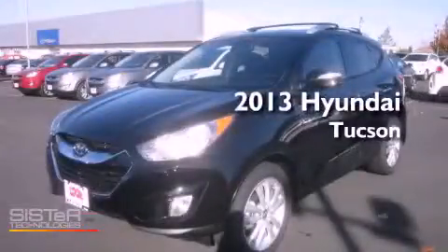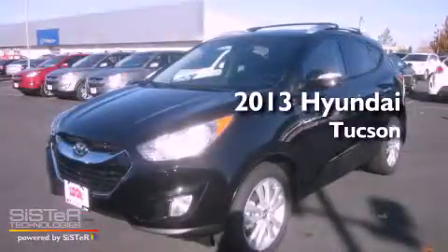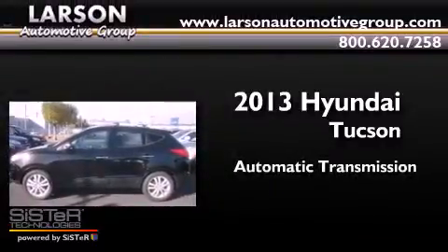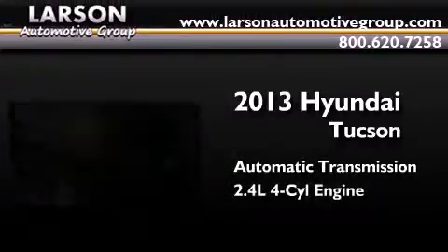This is a brand new 2013 Hyundai Tucson. This crossover has an automatic transmission, an inline four-cylinder engine, and all-wheel drive.